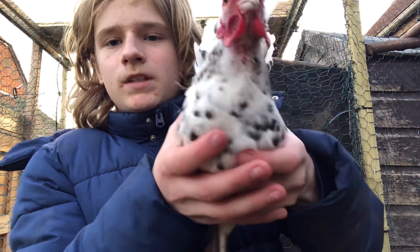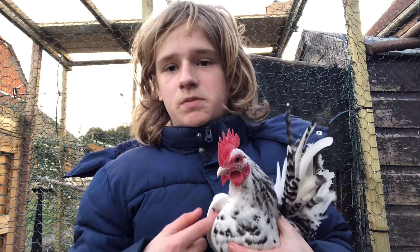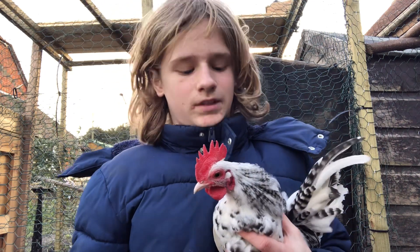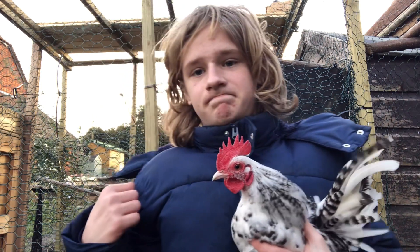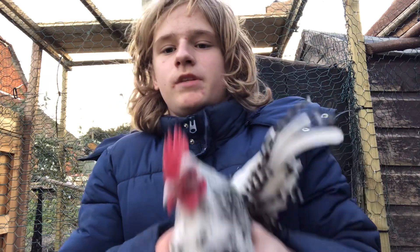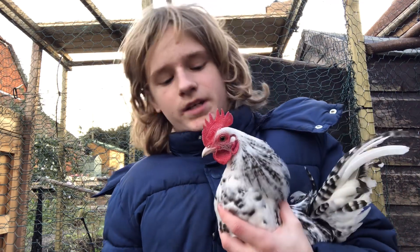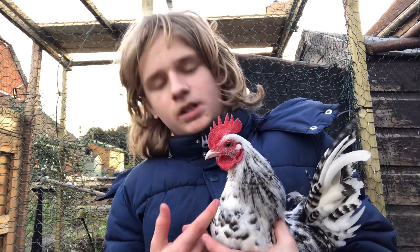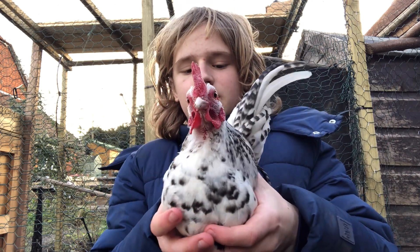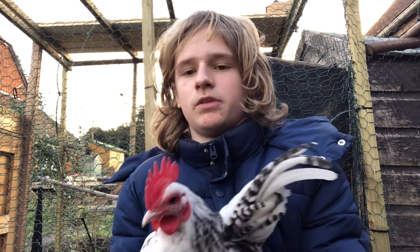So this is a Serama — this is a cockerel. Very tiny, as you can see. Not an everyday chicken — this is a very small chicken. I want to get him breeding with our females. They come in all different shapes and colours. They had a bunch of different colours there — awesome looking birds, easy to look after. I definitely recommend getting a Serama if you have the space and know how to care for them, which you should after this video.